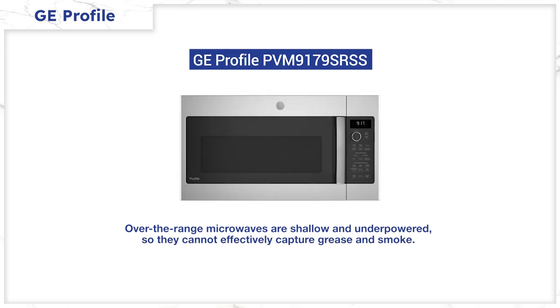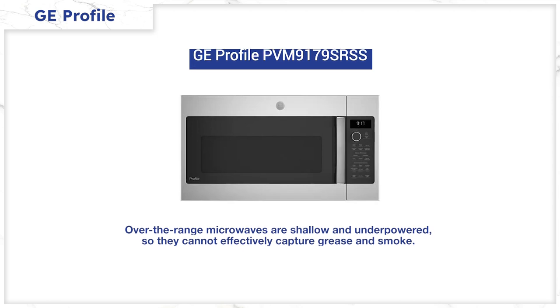Most over-the-range microwaves in every brand have similar specs. You either buy them as a microwave or a microwave-convection combo so you can use it as an oven. However, be wary of buying one in any brand, especially if you cook. The vent doesn't work well because over-the-range microwaves aren't good vents — they're underpowered and shallow. You probably cook on those front burners, and those burners extend past the hood, so smoke and grease are not effectively captured.